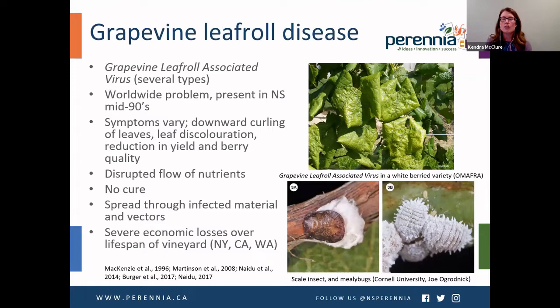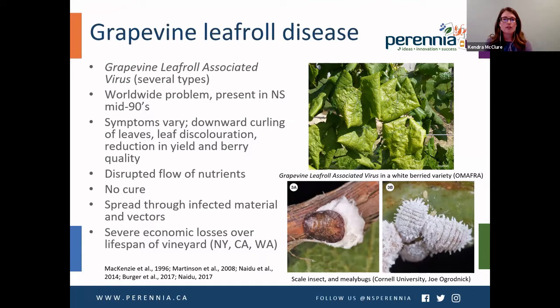Now I'll give some background on two diseases associated with viruses that we focus on in our lab. The first is grapevine leafroll disease, caused by grapevine leafroll-associated virus, of which there are several types. Leafroll-associated virus 3 and 1 tend to be the most common in our region and are the ones we screen for. This is a worldwide problem, present in most growing regions and in Nova Scotia at least since the mid-1990s. Symptoms can vary but one hallmark is a downward curling of leaves, leaf discoloration, and more importantly a reduction in yield and berry quality.